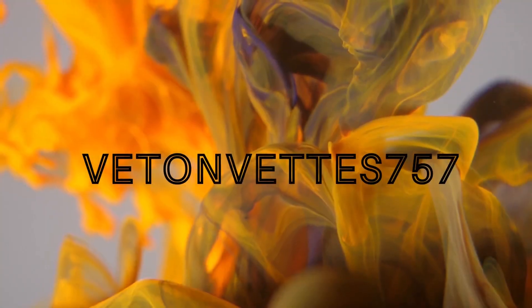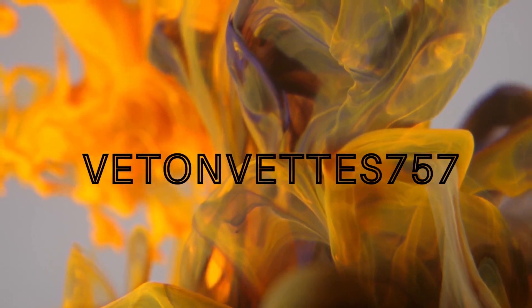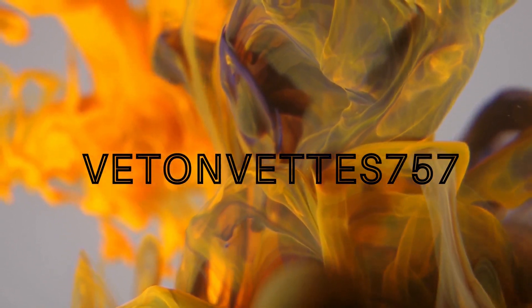Does newer always mean more slippery? Welcome back everyone. I thought it'd be fun to dive into the aerodynamics of all Corvettes from C1 to C8.